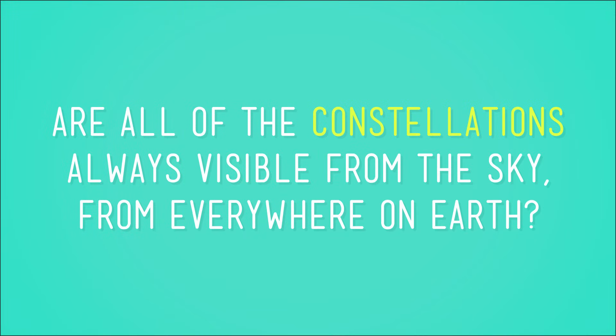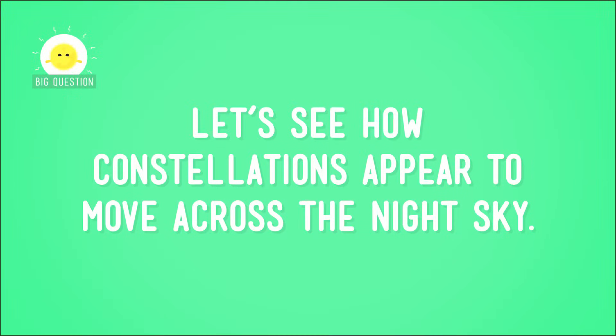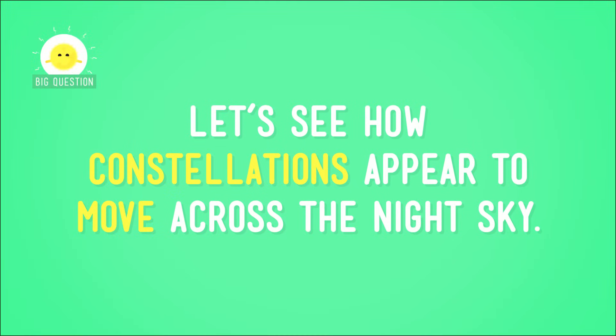But what if the thing you're trying to spot is a constellation? Are all of the constellations always visible in the sky from everywhere on Earth? Nope. To understand why, let's see how constellations appear to move across the night sky.